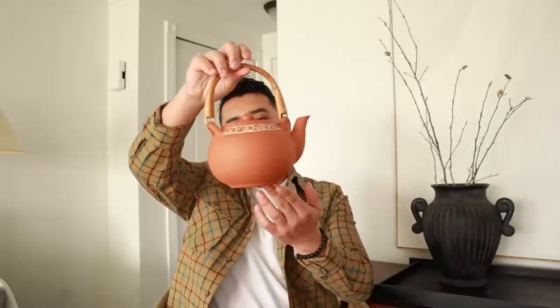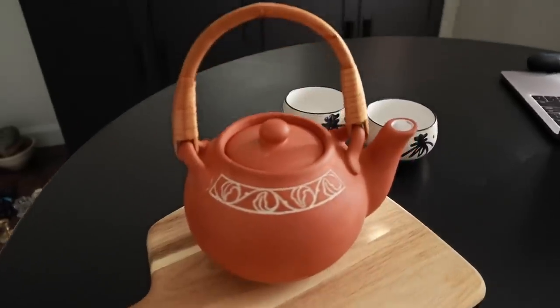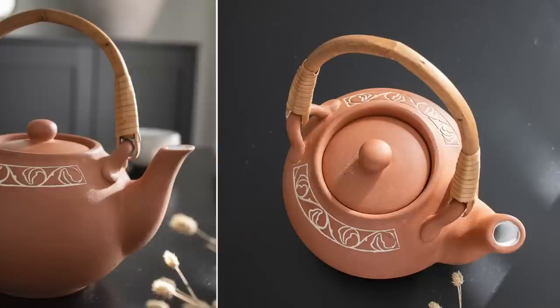Last but not least, I've been in the market for a teapot for a while now and I found this teapot right here. It's in this terracotta color and has this nice detail towards the top carving. The handle is nice — it's actually in really great condition. I'm not sure if I'll actually use this, maybe I'll just keep it for decor purposes. Let me know, is this something that you would buy? I think it's nice. I'll probably put this on a shelf or something.